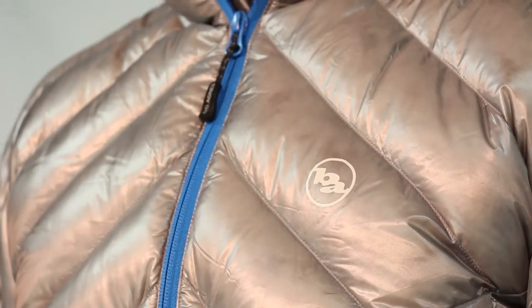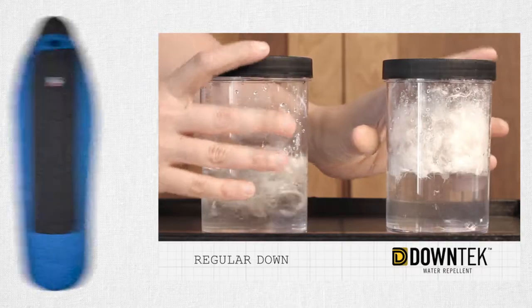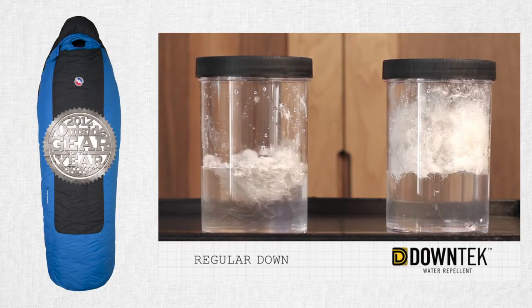Hi, I'm Katie from Big Agnes and I'm here to talk about the Hole in the Wall Special Edition Down Tech Jacket. Our SE series features ultralight shell fabric and insulation using the same technology as our award-winning sleeping bags. This jacket is built to keep you warm and is available in both men's and women's models.